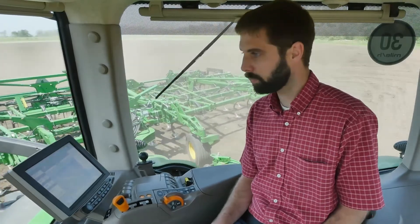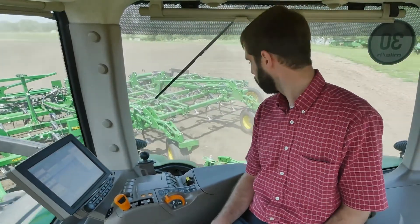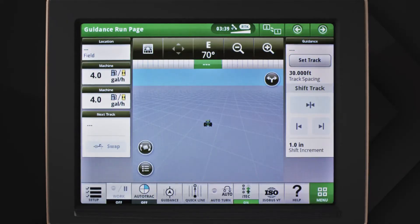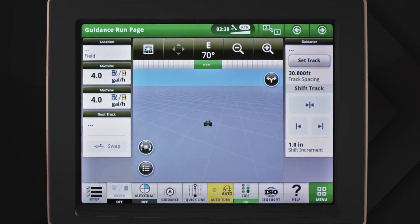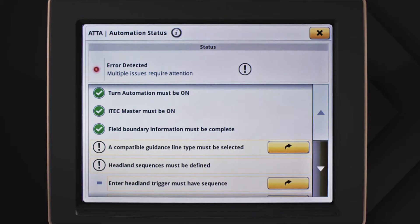Even the most skilled operators can benefit from this automation. You can quickly begin working with an easy interface. From the run page, you can tap the shortcut key and go directly to the setup page.